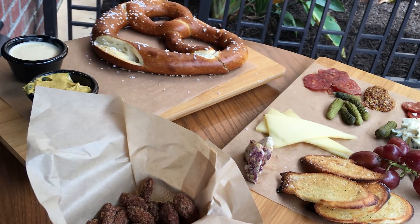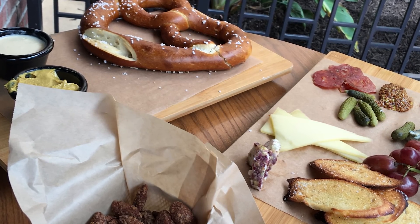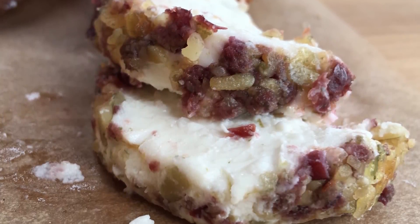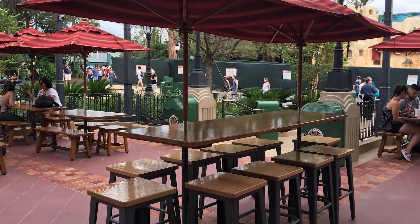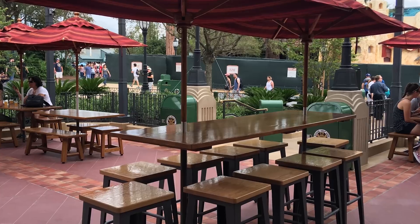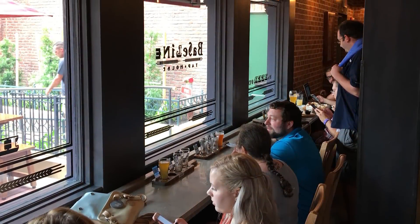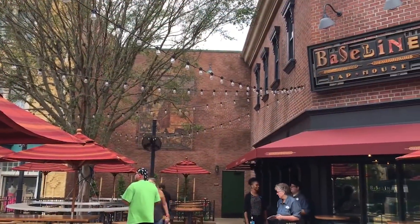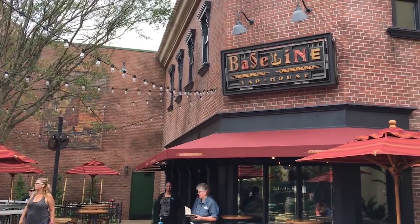This location is definitely something to think about if you have an hour to kill or you're waiting for a FastPass — sit back, enjoy a nice beer flight or glass of wine and a little appetizer. I think this is going to be a good location. Not a lot of seating inside, though there is some extra seating outside. It's going to kind of rival the Hollywood Brown Derby lounge, though that lounge has a much broader menu. Head over to Baseline Tap House, check it out, and let us know what you think.